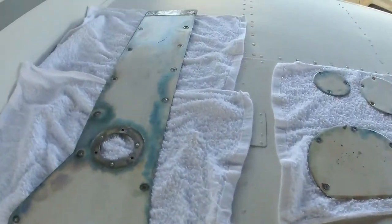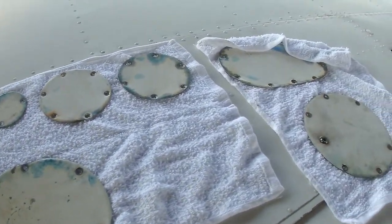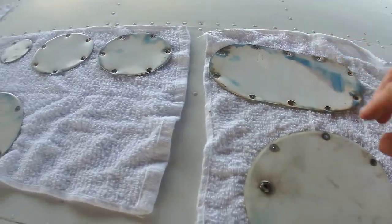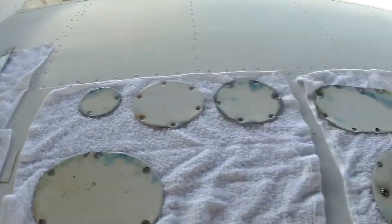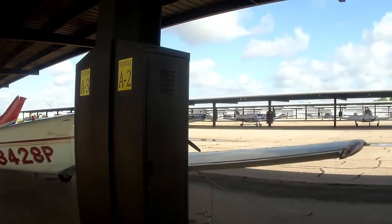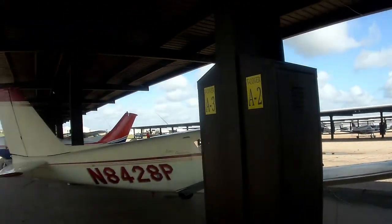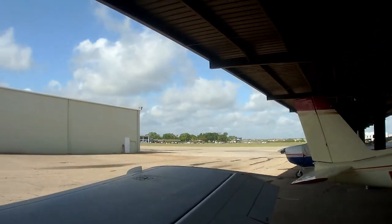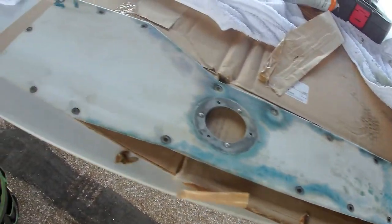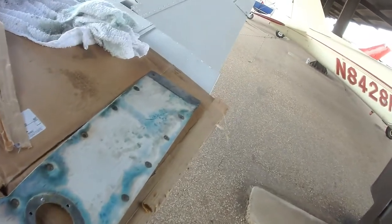So here we go, this is my job today — Saturday, beautiful day. Other airplanes are out flying and I'm going to be scrubbing on these inspection plates, trying to get the blue off of them, get them cleaned up again, then get the underside of the wing cleaned up so this doesn't look like some kind of salvage airplane. It's about 10 o'clock in the morning, a few clouds here and there, nothing big.